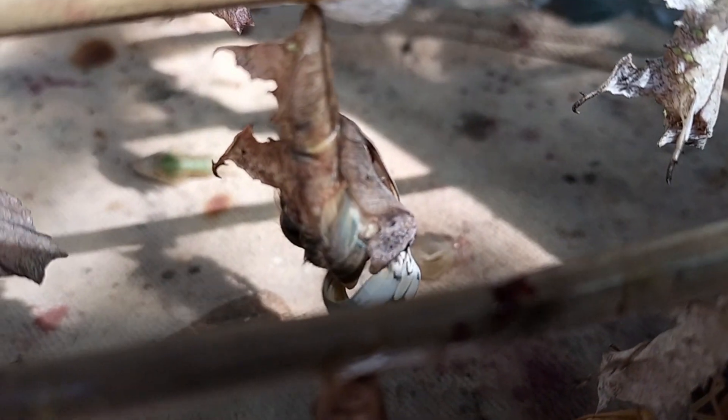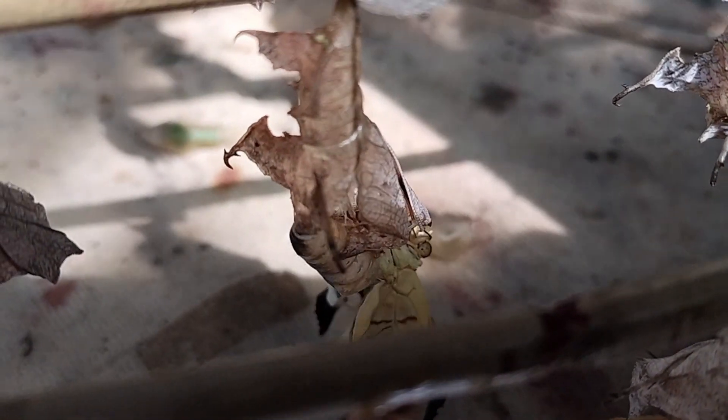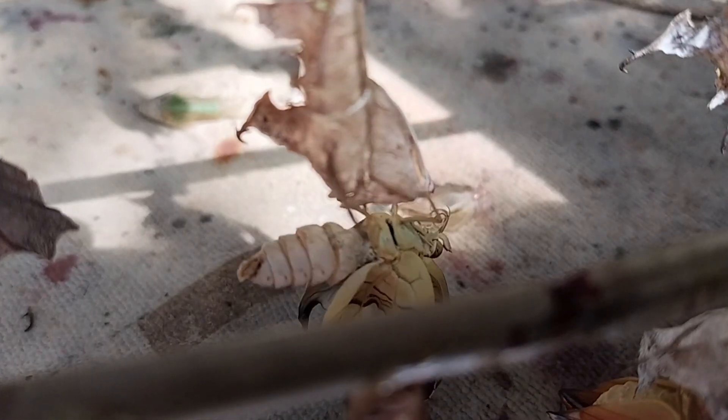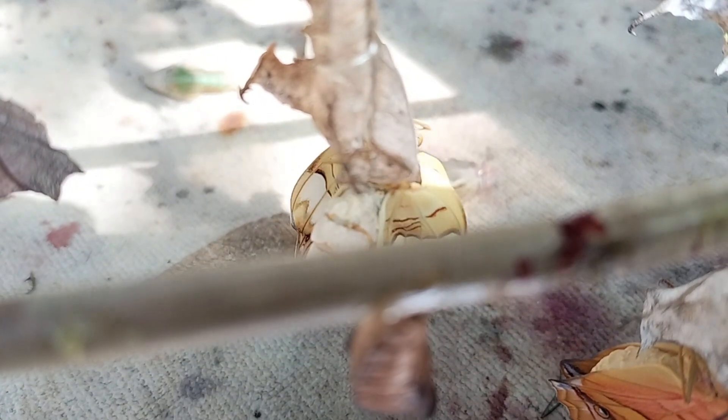Now, normally the first hatching butterflies — the wings are folded and crumpled. Look, you can see the wings now folded like crumpled paper. He's already out now, the wing is still folded, and it might take about a few minutes — he's pumping blood through the wings and the wings open slowly.